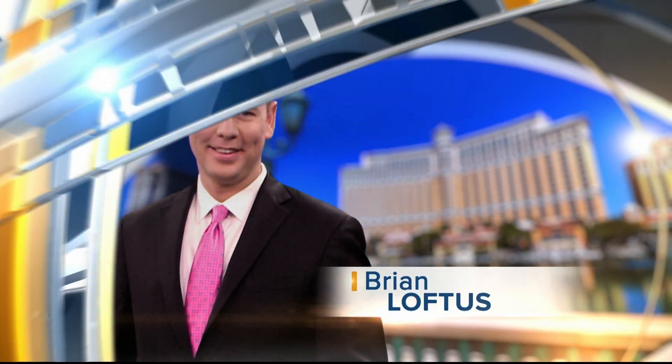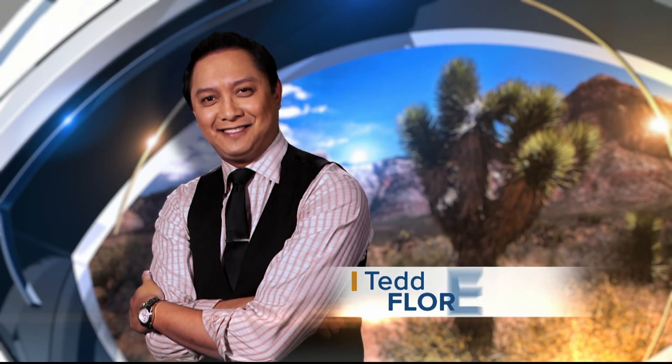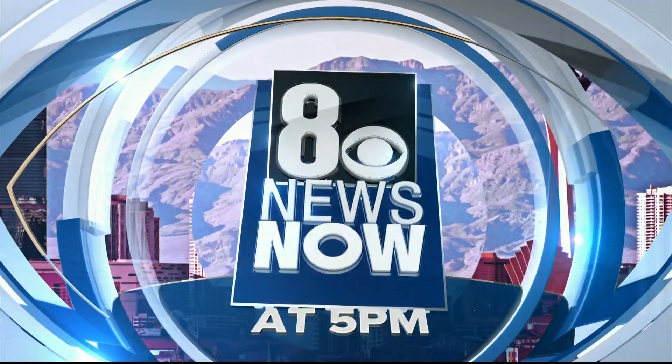You're watching the Valley's News Leader with Brian Loftus, Denise Valdez, and Ted Florendo. This is 8 News Now at 5.